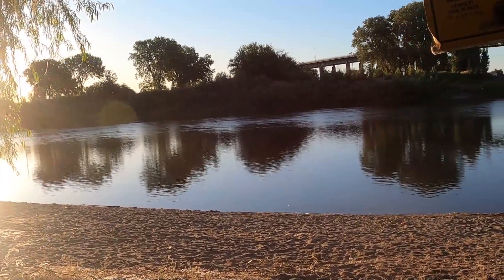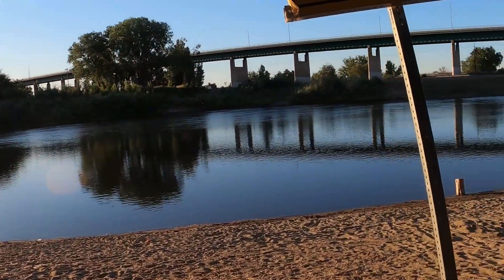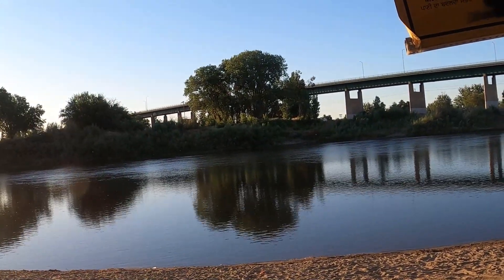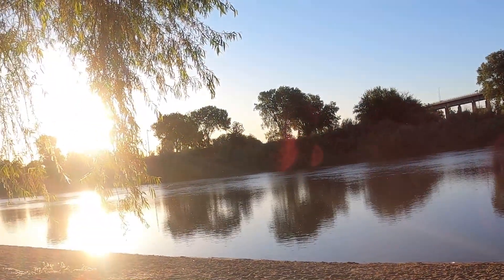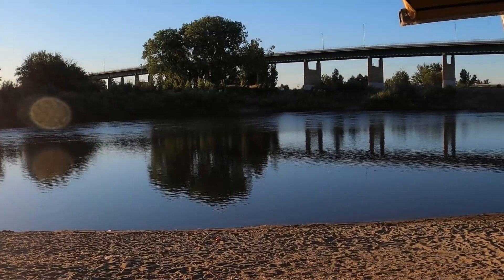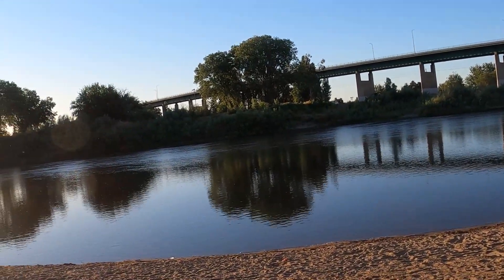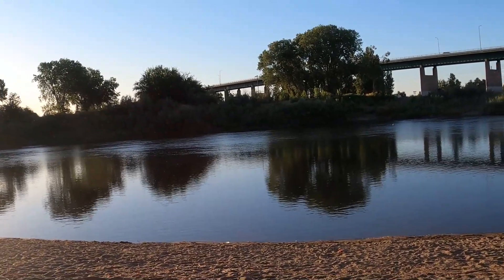Hey, good morning everybody! Guess where we're at — me and Dean's down here at the river today. This is gonna be our first river hunt for the year. It's that time of year, weather's starting to warm up, people are starting to migrate down here and hang out at the river, sit in the sand, and go swimming.